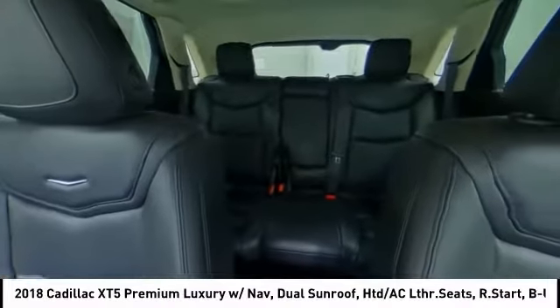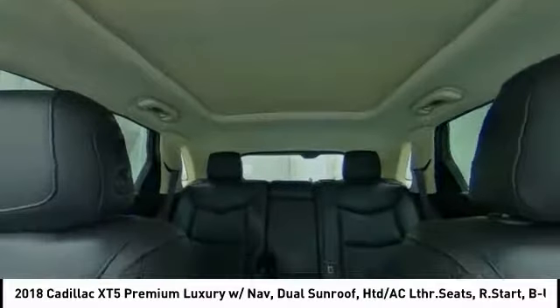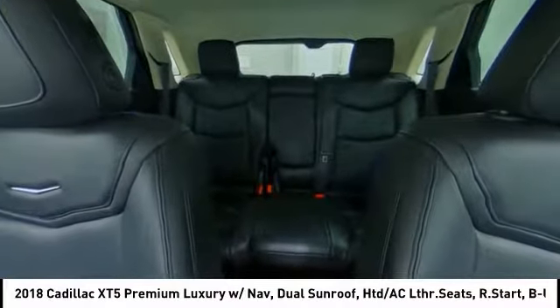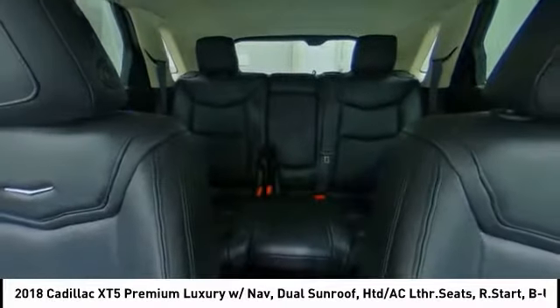Brake assist, traction control, daytime running lights, engine immobilizer, remote engine start. If you like it online, you'll love it in your driveway. Take it for a spin today.